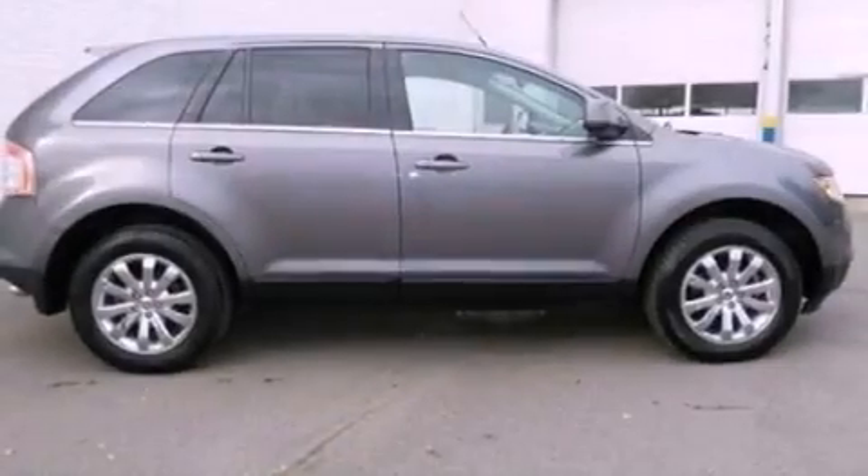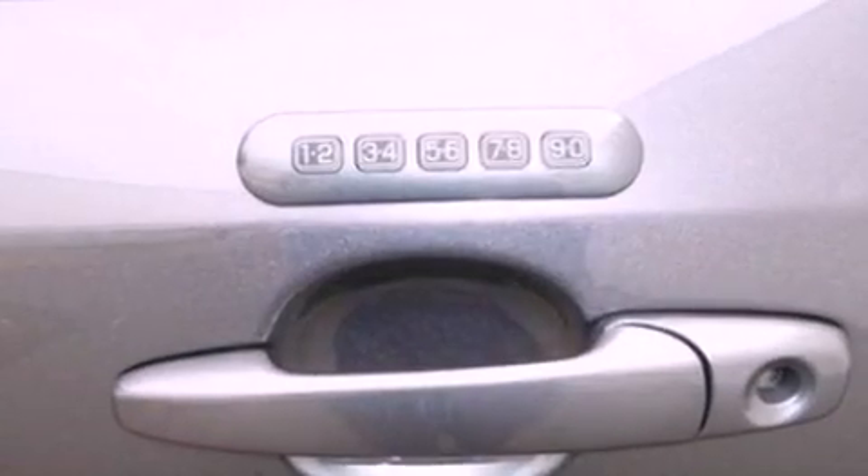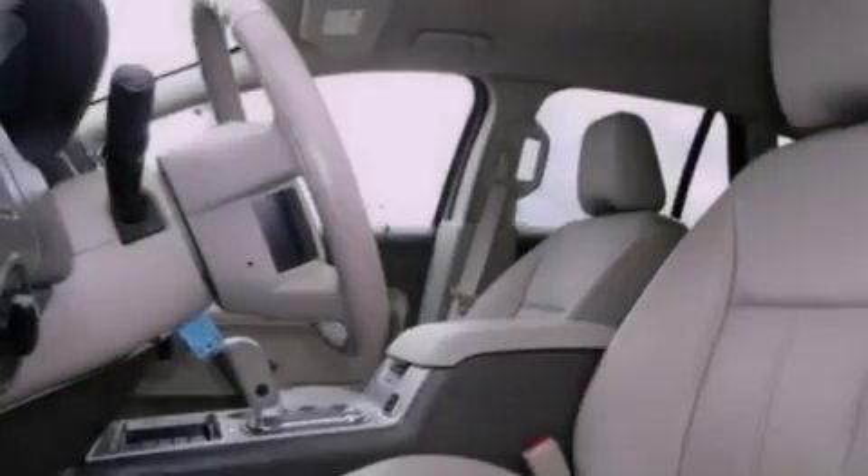The following features are also included: memory settings for the driver's seat positions so you can recall your favorite position with the push of one button, air conditioning, cruise control, leather seats, a rear spoiler, and privacy glass.